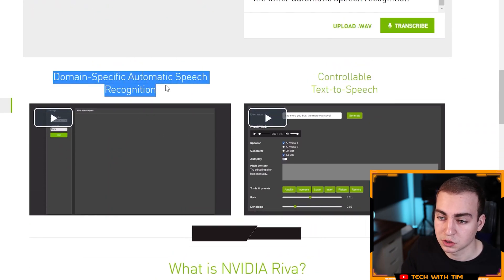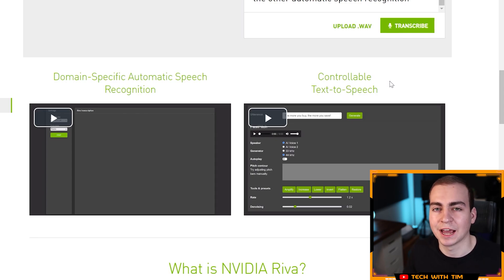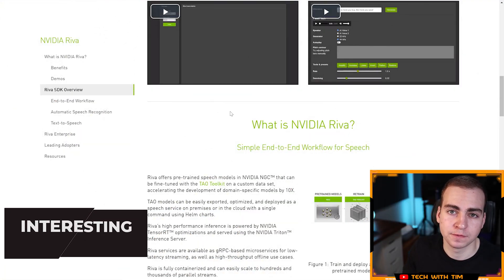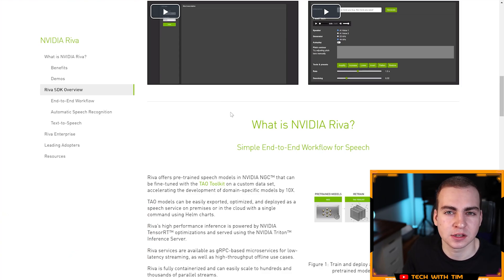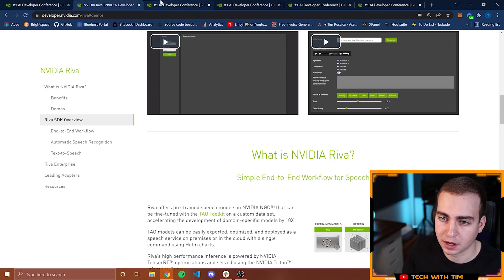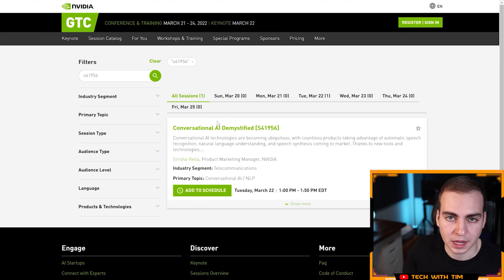There are also videos on the site showing domain-specific automatic speech recognition — where you can add your own jargon and terms — and controllable text to speech, where you give the computer text and it reads it out in a way that doesn't sound as robotic as a traditional voice. If you're interested in natural language processing or conversational AI, a field that Nvidia is leading right now, you may want to check out the following sessions from the GTC.